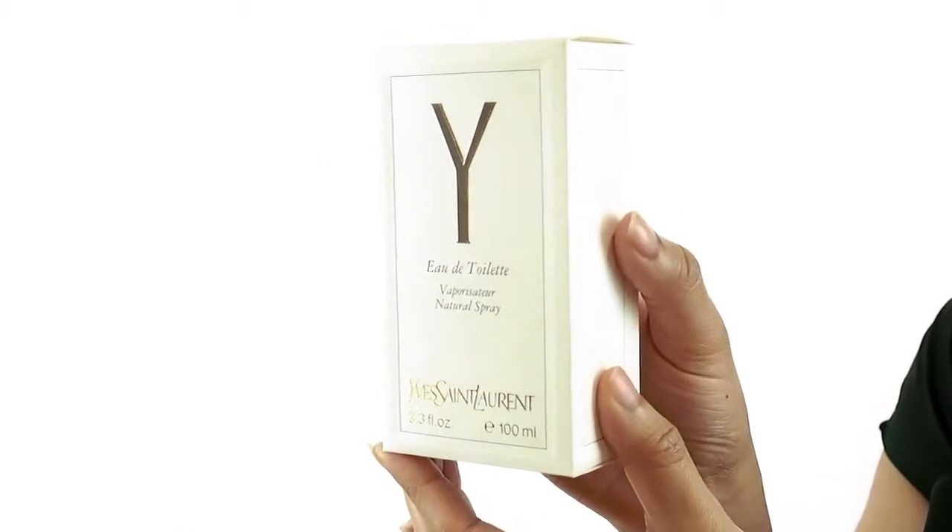Hey everyone, it's Sarah and today I'll be reviewing Y by YSL. Originally released in 2011, this perfume exudes elegance and class.